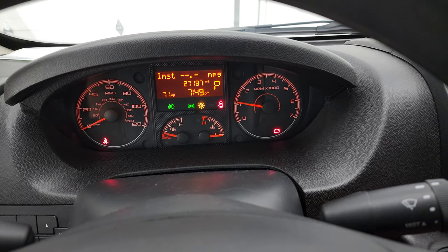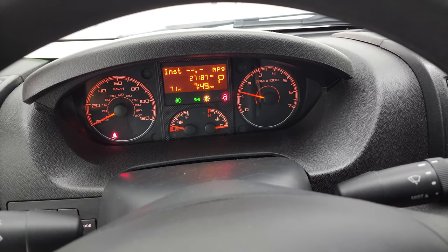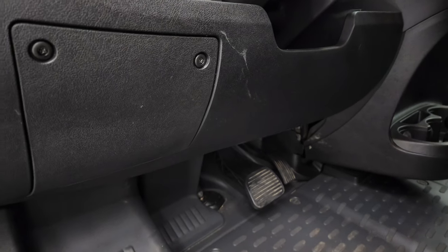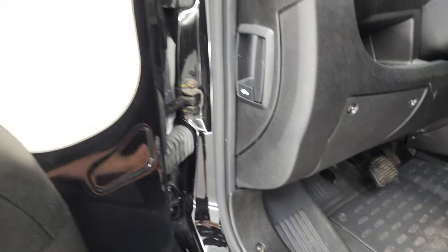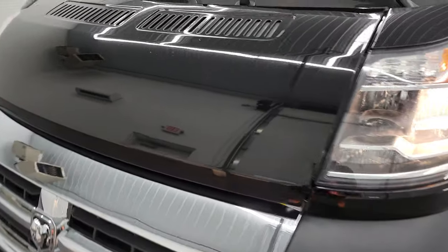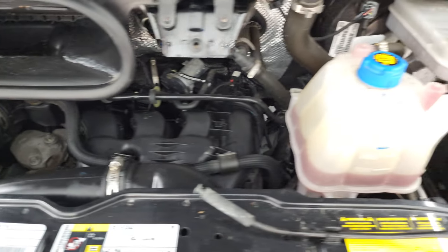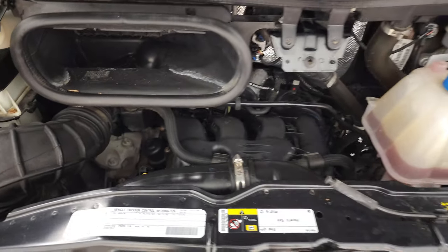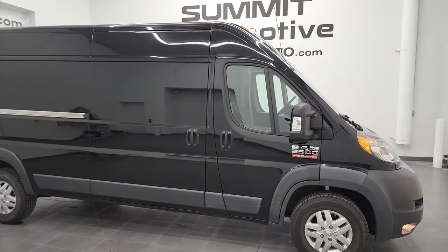We'll start it up and take a quick look under the hood. No check engine lights or anything like that. You do get an outside temperature display. Under the hood, we have a 3.6 liter V6 engine — the engine bay is very clean and it runs very smooth. There's your emissions sticker. This van has been fully safetied and inspected by our service shop, has a fresh oil and filter change, all fluids checked and topped off, and this ProMaster is 100% ready to go.